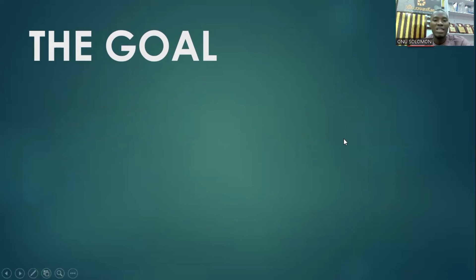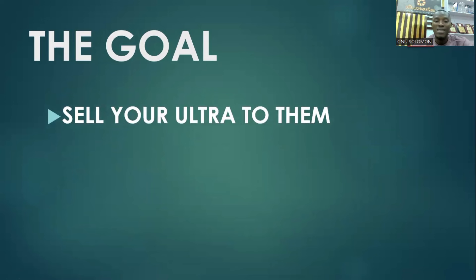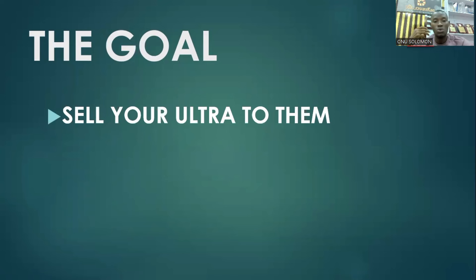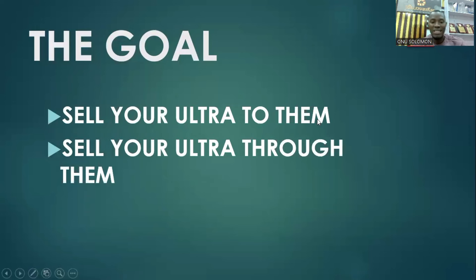The first goal of using the Stranger System to sell the Ultra is to sell directly to those you are prospecting — the cold markets, the strangers. If you bought contacts from a contact vendor, your goal is to get them to buy the Ultra. The second goal is to have them sell the Ultra for you by signing them up, so you can sell your Ultra through them.